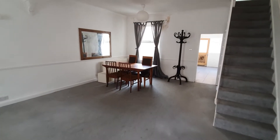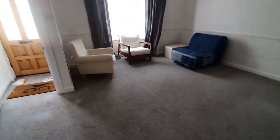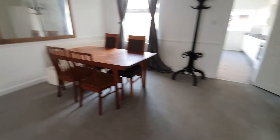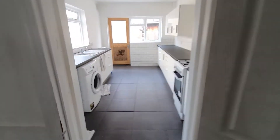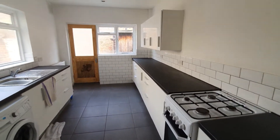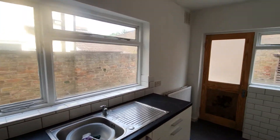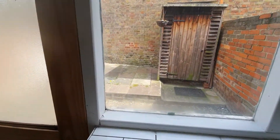Great size living room with dining area, window to front, which leads on to the kitchen. A good sized kitchen, fully fitted with white units and black worktop. Window to side and to the rear, which leads on to the rear courtyard.